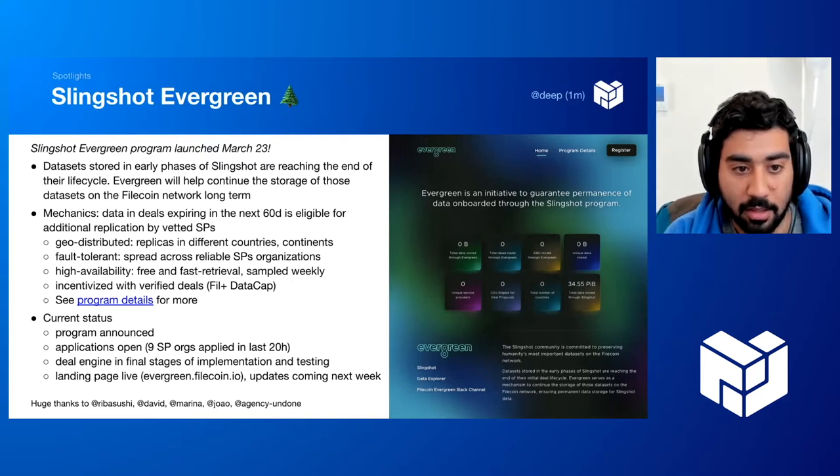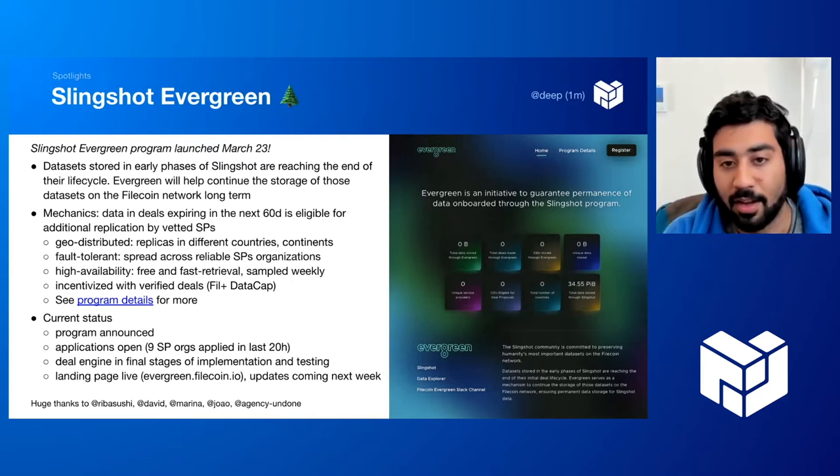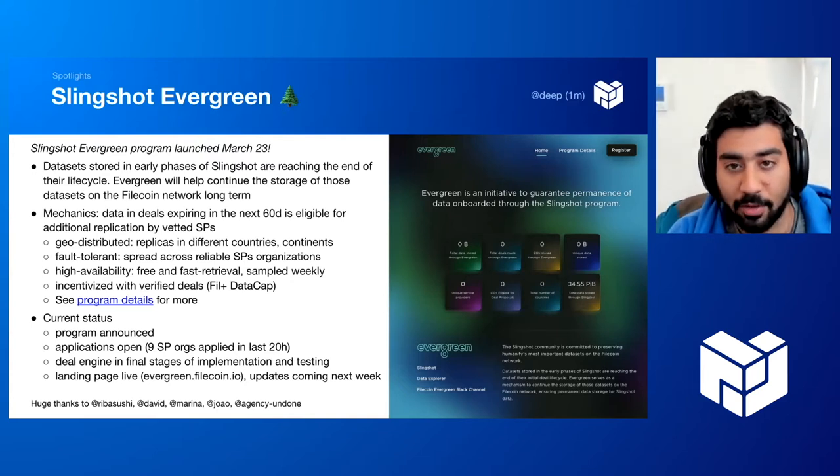You should check out the program details on our website. I really want to thank the team for a lot of hard work over the last week to get this out the door.